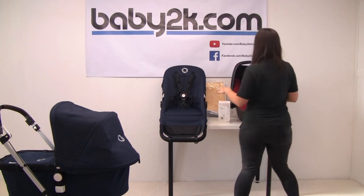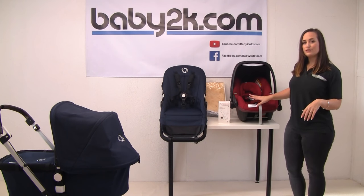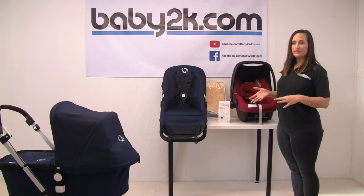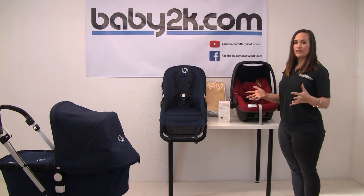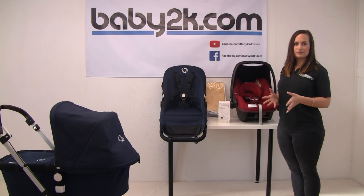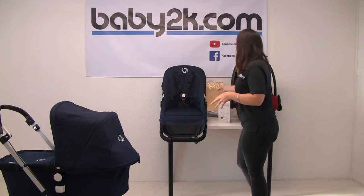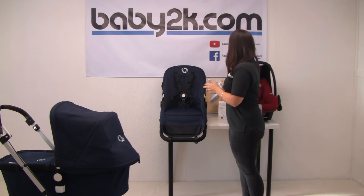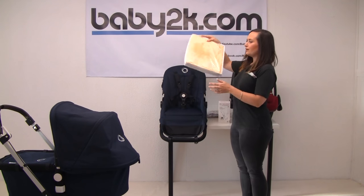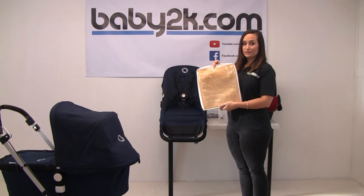Here we have the Maxi Cozy Pebble. This is suitable from birth up to 13 kilos, which we normally say is around 9 months to a year, so it will take you through that whole first year and you won't have to worry about buying another car seat. Normally in our packages, we include the Maxi Cozy frame cover and the luxury sheepskin liner, which will fit in your carry cot and in your seat unit.